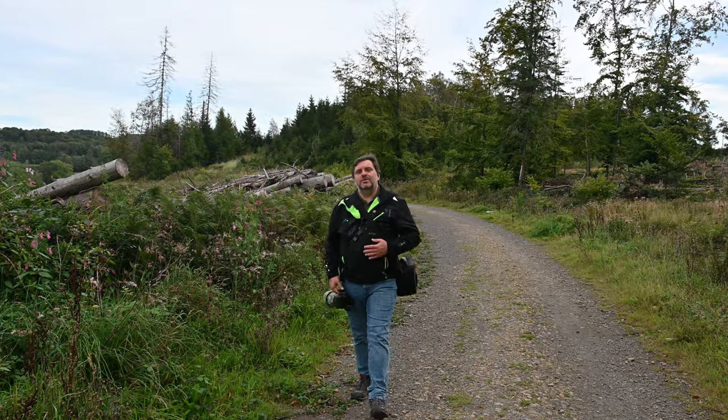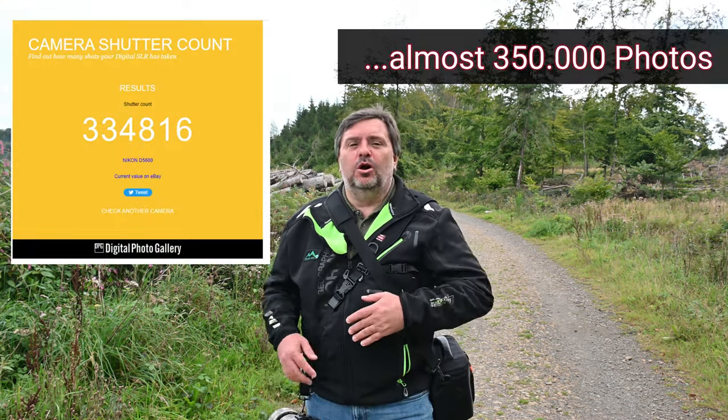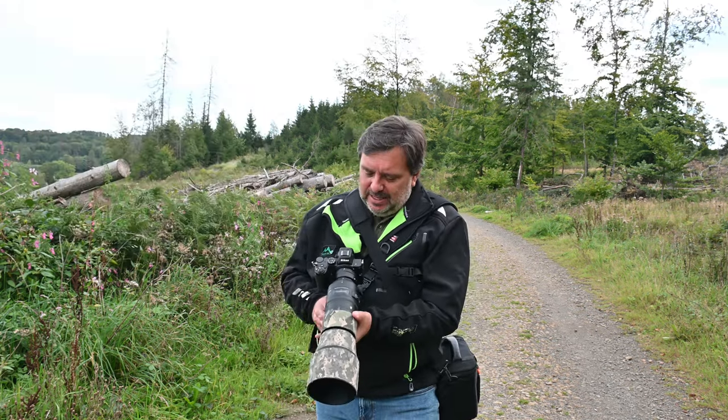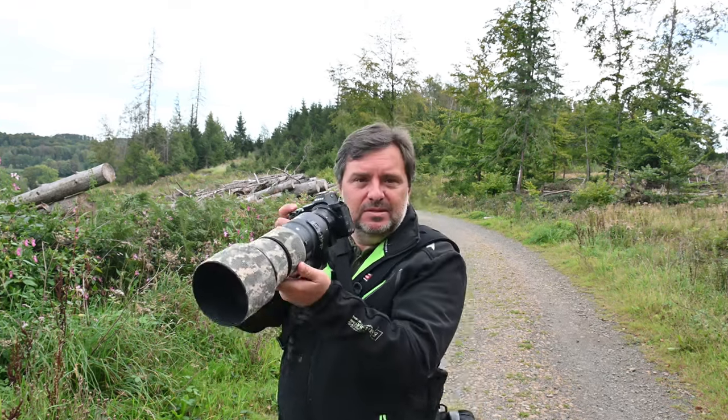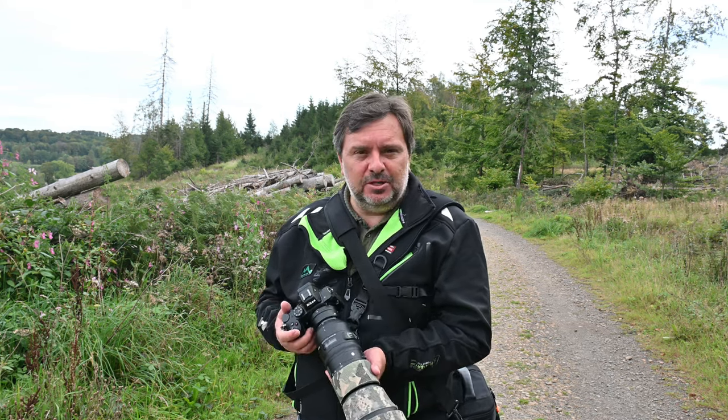I can't end this video without saying thank you to Adam from Poland. Adam knew that my old Nikon D5600 had failed after 350,000 pictures — the Nikon wouldn't work anymore. Adam sent me this amazing Nikon Z5 from Poland. All the pictures shown in this video were taken with this Nikon Z5 and my Sigma 600mm lens. Adam, you can't imagine how happy I am with this new camera. Thank you very much — sending you a big hug!